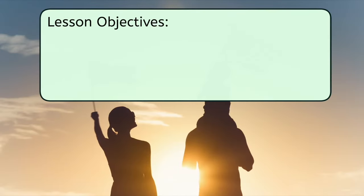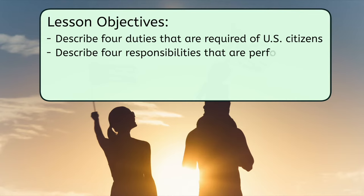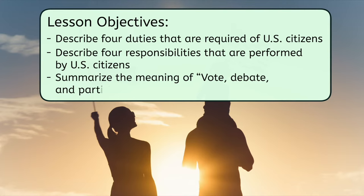Our objectives today are to describe four duties that are required of U.S. citizens and describe four responsibilities that are performed by U.S. citizens. While we're at it, we'll summarize the meaning of vote, debate, and participate.